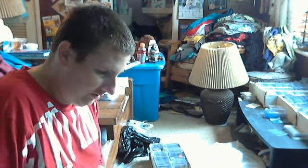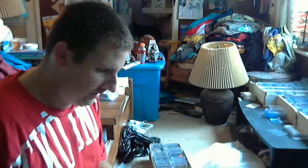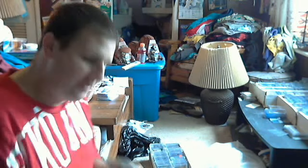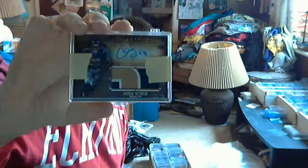I got a Tony Perez Excellent Mint 6 rookie. Willie Mays Excellent Mint 6, 1970 Topps. And a Chris Gibbons 2 of 75 jumbo patch auto.